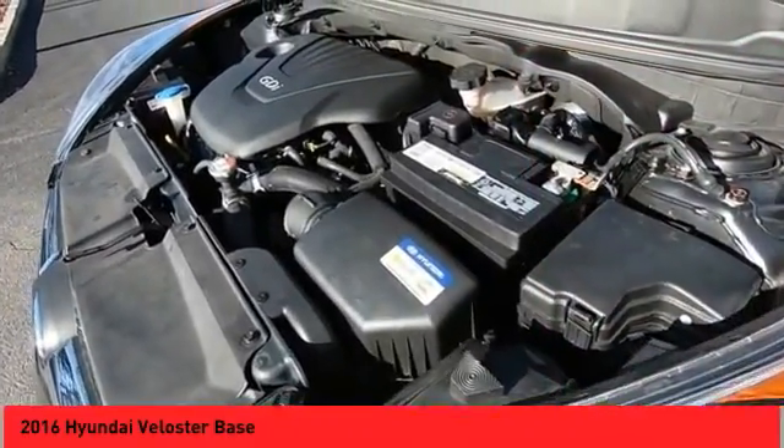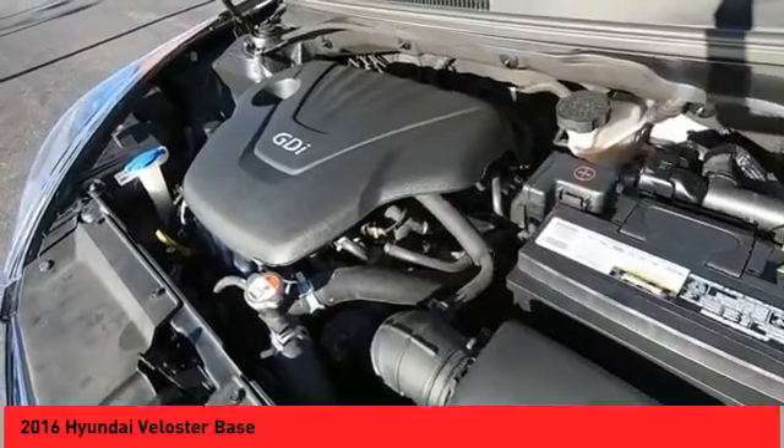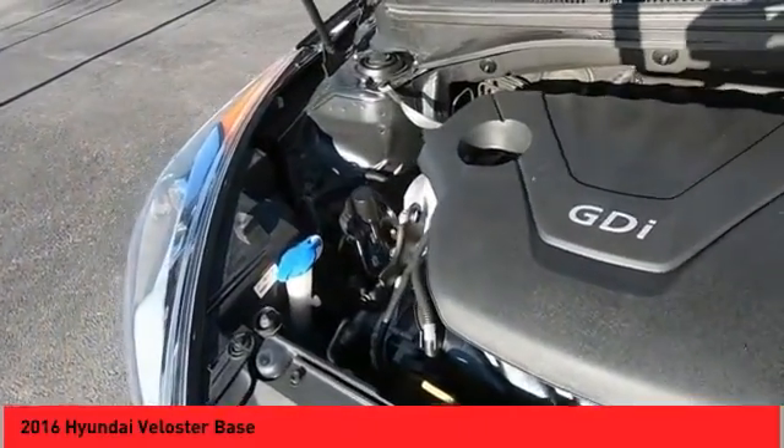Power sunroof, backup camera, auxiliary audio input, steering wheel audio controls. Come take a test drive today.